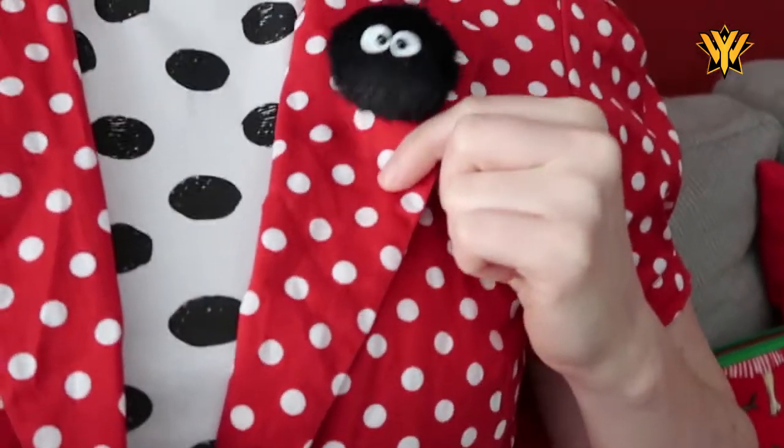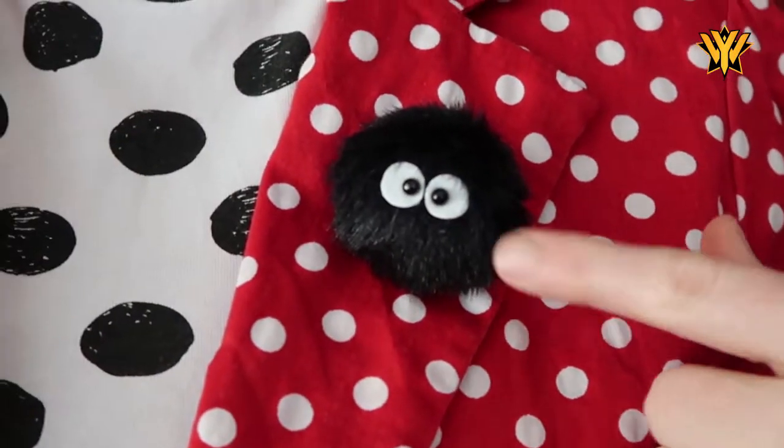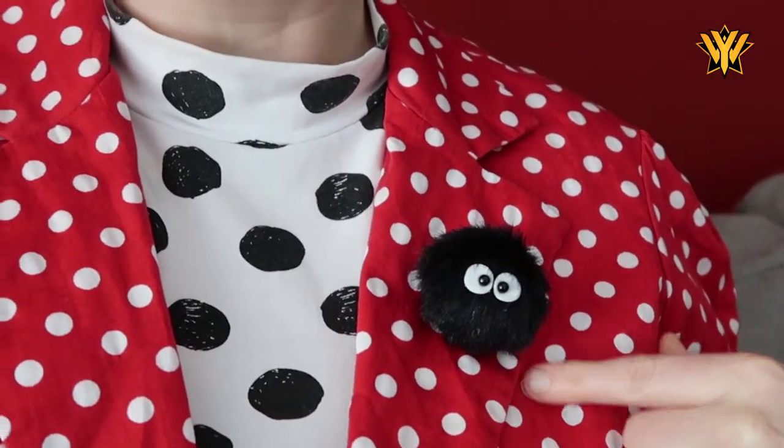I don't have my big lights set up, but I do have a couple of things to show you. Before we start, how cute is this — it's a little fluffy soot ball, or a soot sprite if you're familiar with the movies from Studio Ghibli, a Japanese animation company which I completely adore. These are the little soot sprites from My Neighbor Totoro and Spirited Away specifically, and I got this when we were in Japan recently.